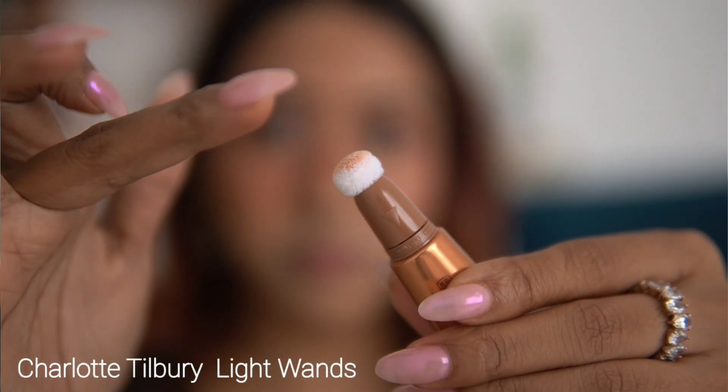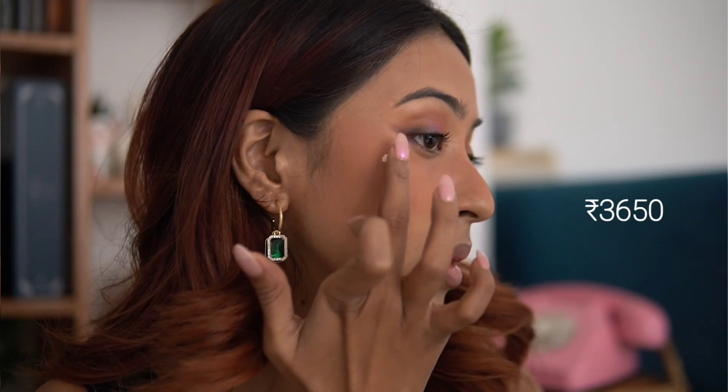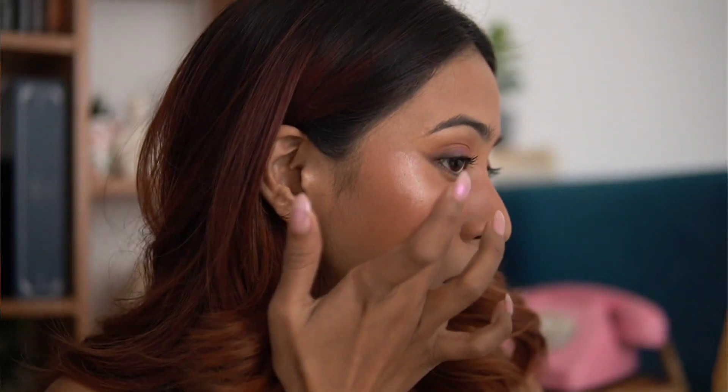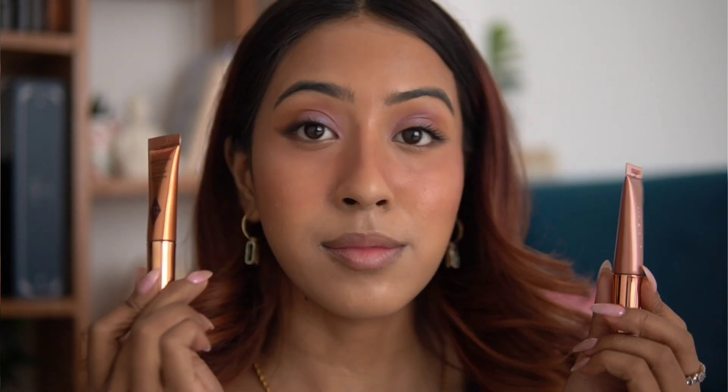Moving on, we have the shade Spotlight — a very nice champagne shade. If I had to choose between Spotlight and Pinkgasm, I'd definitely choose Pinkgasm because it looks more natural on my skin tone. Both highlighters are really well formulated — no visible shimmer or glitter, they don't break down foundation, and they look very good on the skin. I will definitely be repurchasing Pinkgasm because I like it that much.